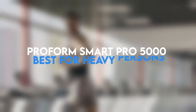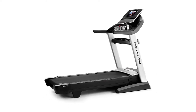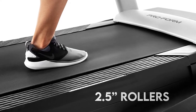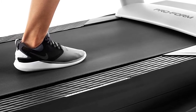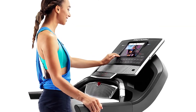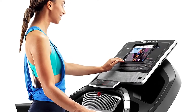ProForm Smart Pro 5000 — Best for Heavy Persons. These treadmills also look similar, but the Pro 5000 comes with an intuitive 7-inch touchscreen console and a super-large 22-inch running belt. The treadmill is made from extra-large 2.5-inch rollers, which help extend the lifespan of the treadmill. The Pro 5000 is iFit-enabled, meaning you get access to a host of iFit videos on your screen. The treadmill operates through a 3.75 CHP motor capable of supporting all your running needs.